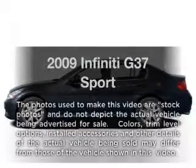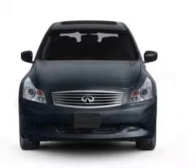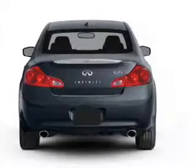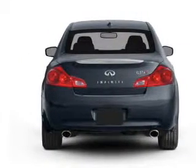Get noticed in this 2009 Infiniti G37. Travel the roads in style and comfort in this great vehicle. With a solid 6-cylinder engine, the powertrain includes rear-wheel drive, connected to a manual transmission that will keep you in touch with your vehicle.